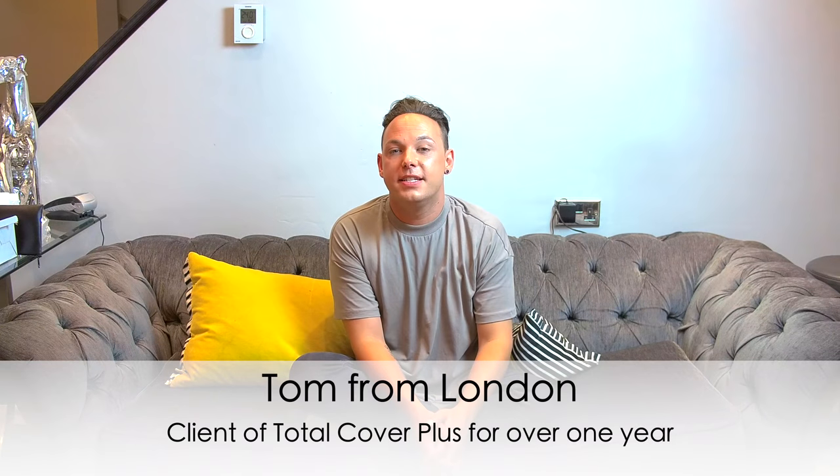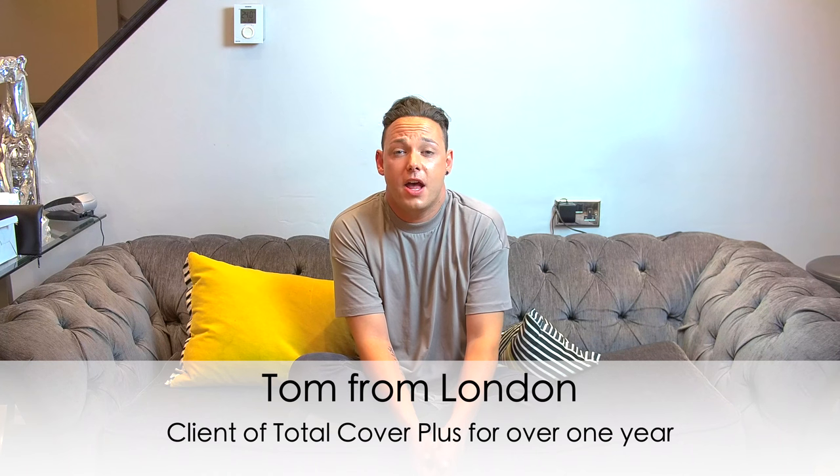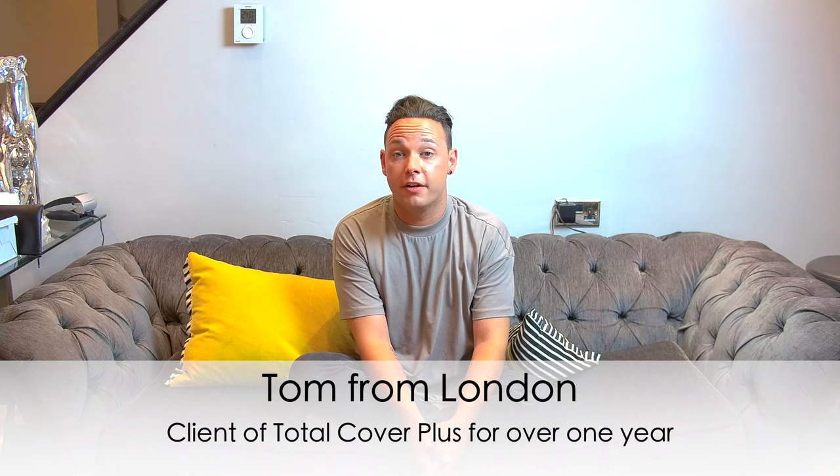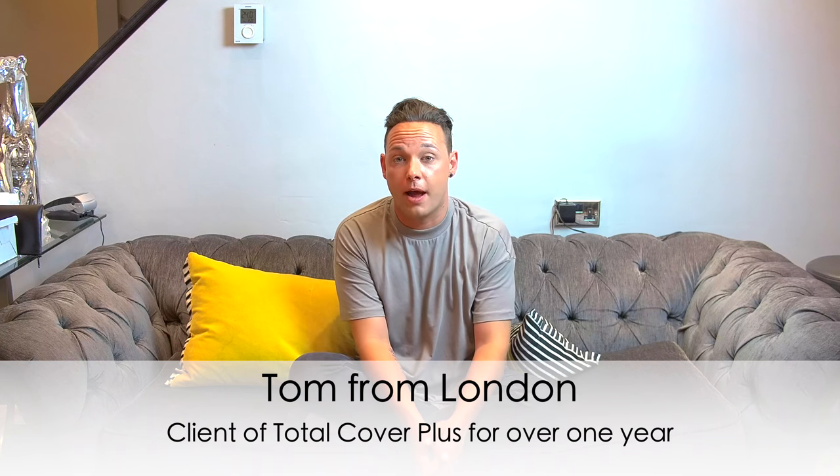Hey, I'm Tom and this is the first of my video blogs around hair loss. I lost my hair in my early 20s and I've been quite open about the journey I've been through on Twitter and Instagram over the last sort of 15 months. I've decided to do a video blog because of all the questions that I get - I can write the answers but a lot of people want to see the systems.